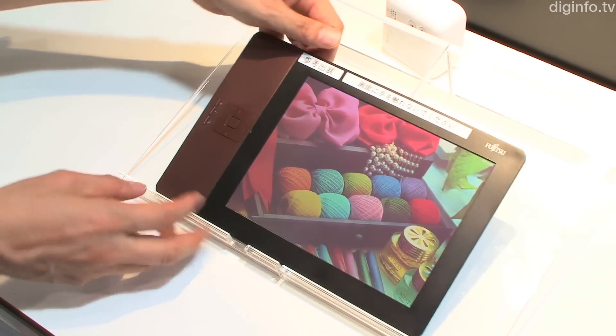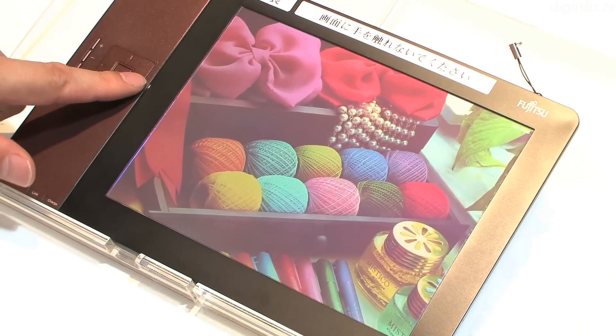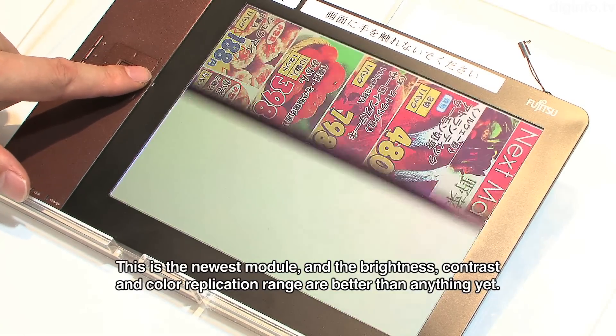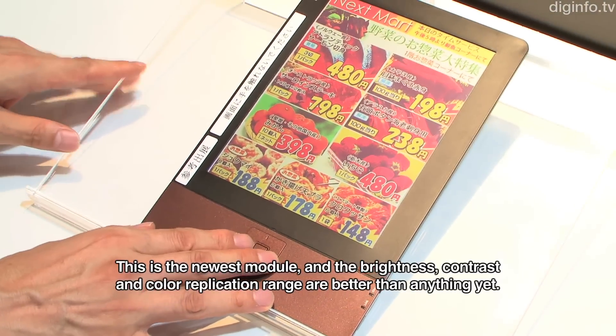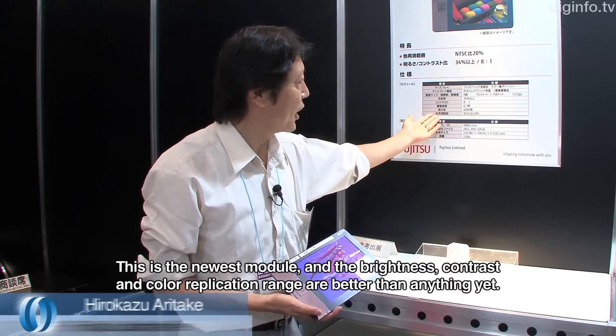Fujitsu demonstrated a next generation cholesteric LCD color digital paper module at the International Digital Publishing Expo. This is a new module, used to increase the light and contrast, and also used to look at the color.